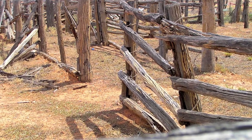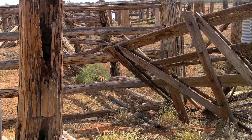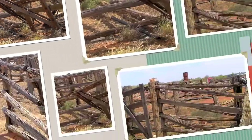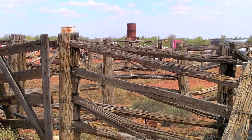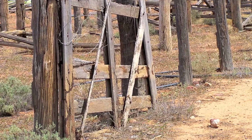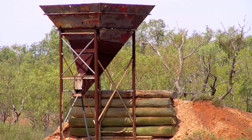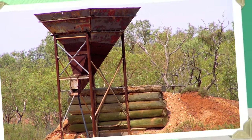Old stockyards of Gidgee Wood, which is the only wood that will withstand the white ants, which will eat houses and anything else that gets in their way. This wood can stay in the ground for about three hundred years or sometimes more. It's so dense the timber will actually pierce truck tyres and aeroplane tyres.